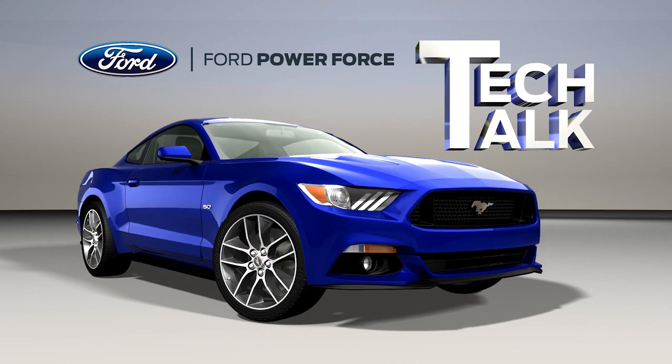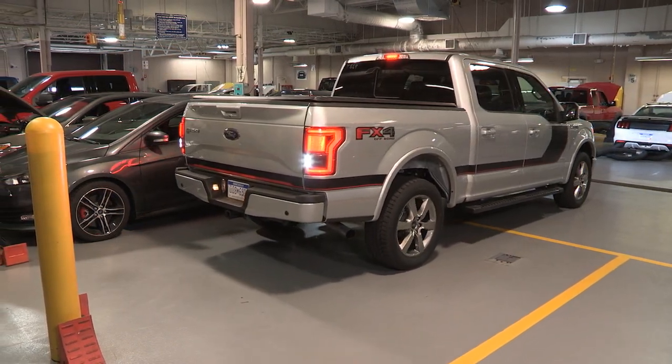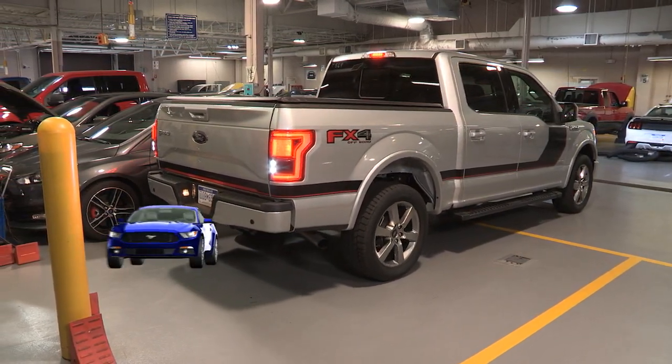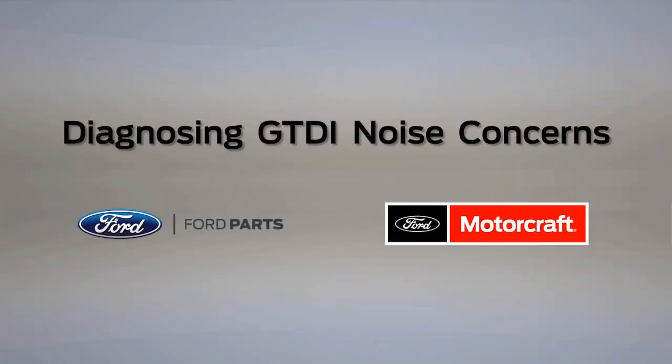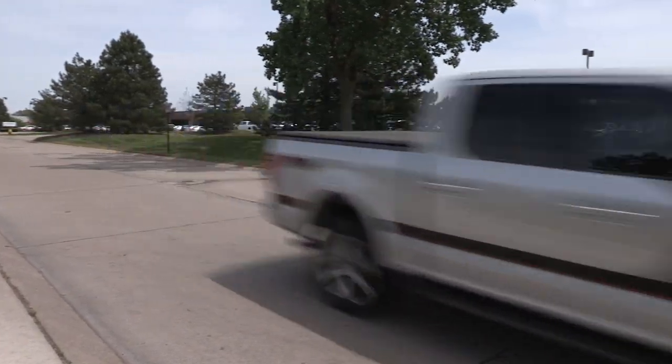Welcome to Ford PowerForce Tech Talk. In this series we'll focus on tips to help you fix your Ford vehicle right the first time. If a gasoline turbocharger direct injection or GTDI equipped vehicle has a noise concern, the cause might be an intake or exhaust leak.